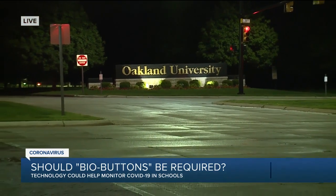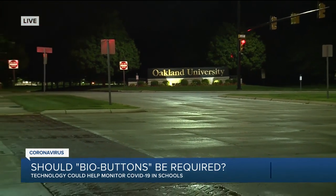The school says in the next couple of weeks, they'll be releasing more information as to how students can pick up one of those bio buttons. Reporting live, Simon Sheikhet, 7 Action News.